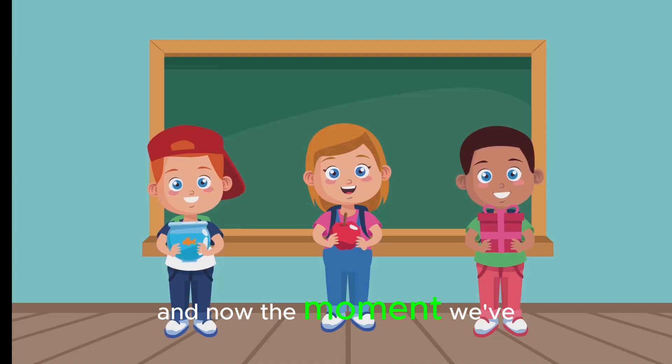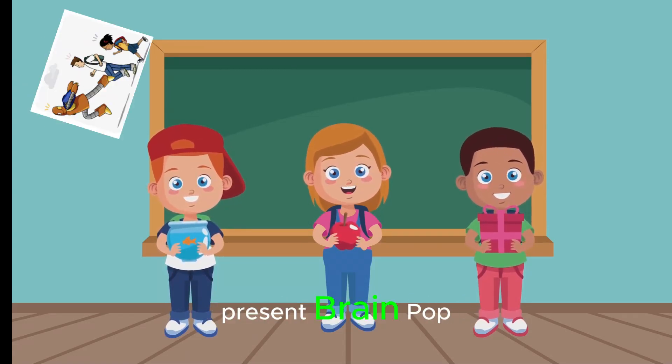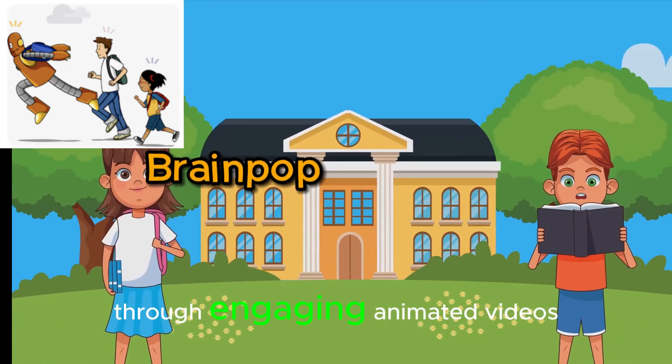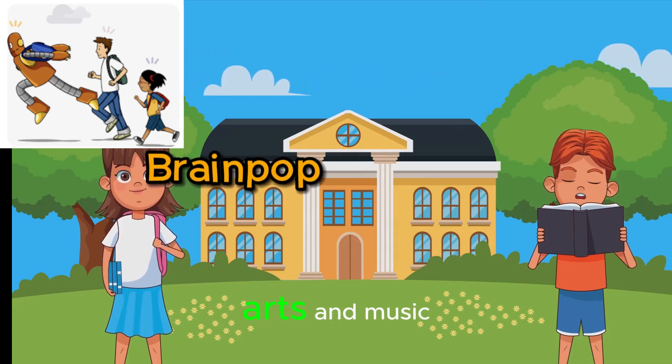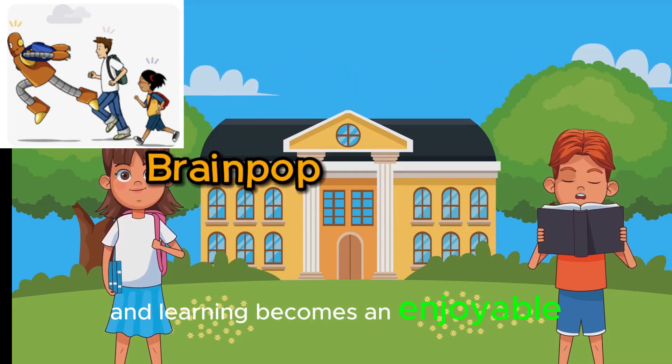And now, the moment we've all been waiting for. Taking the top spot, we present BrainPop. This app offers in-depth learning on a wide range of topics through engaging animated videos followed by quizzes. From science and math to arts and music, BrainPop makes sure the information sticks and learning becomes an enjoyable process.